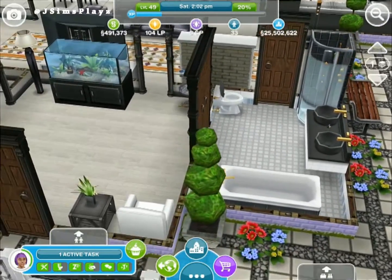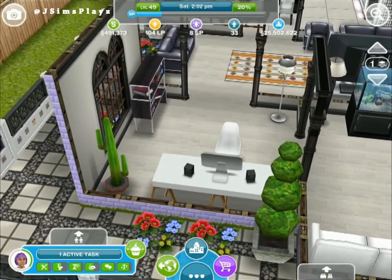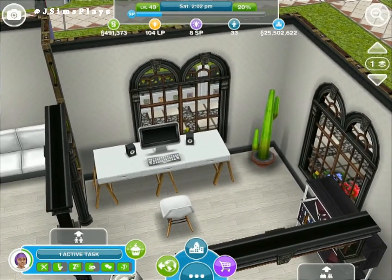Then if we go over this way we've got a sort of desk area with a white chair and black computer. I really like this house because of the black and white theme.